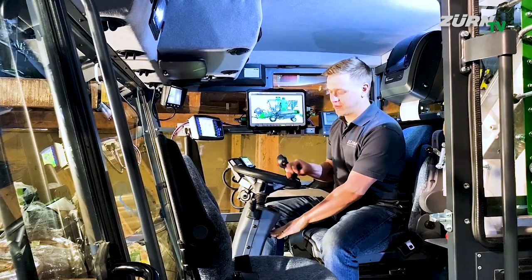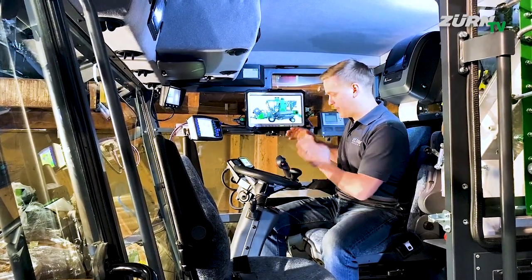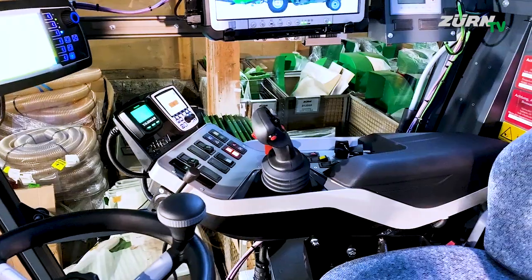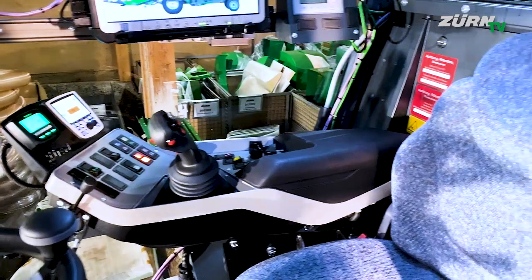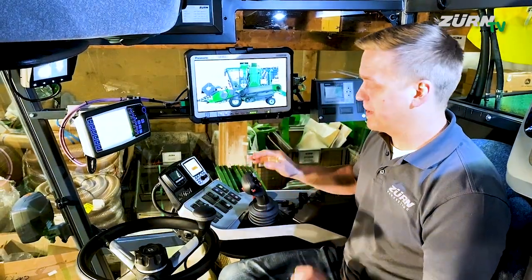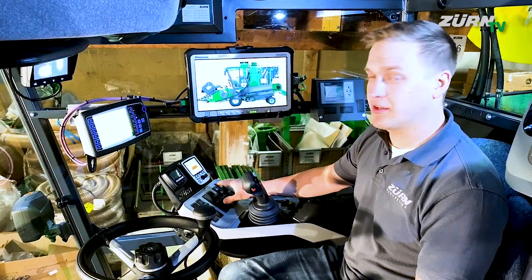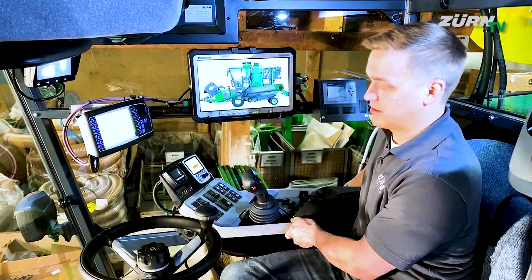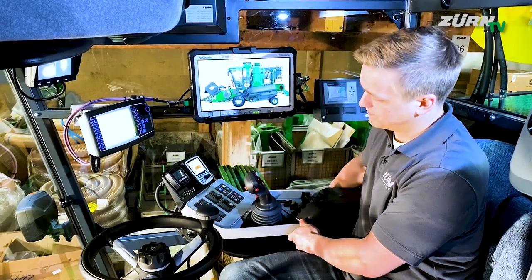I have a slim steering column that is three-way adjustable, and the armrest is fully integrated into the seat with all functions on hand for perfect ergonomics and good accessibility to all buttons. The armrest can be individually adjusted to the respective driver's needs.